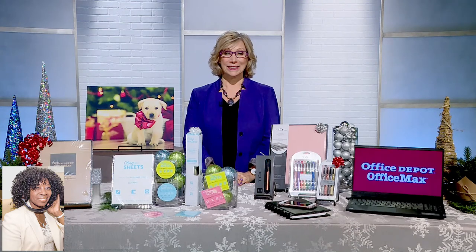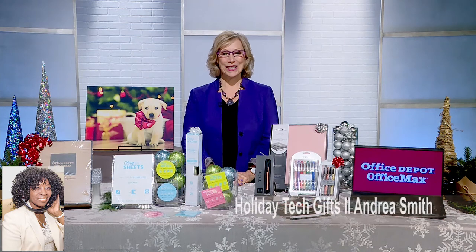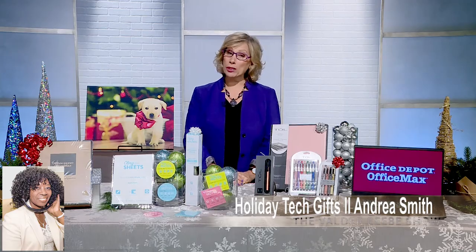Andrea Smith, you kicked off the Valder Beebe Show holiday season. This holiday season is You Can Do It Yourself, so I love that. Thank you so much. Thank you, Valder. Happy shopping.